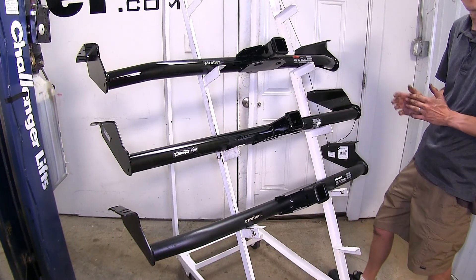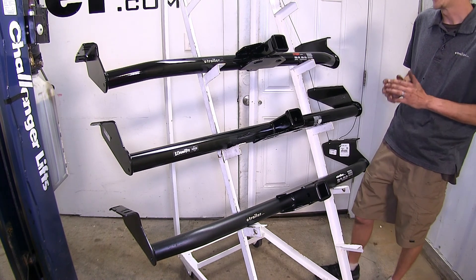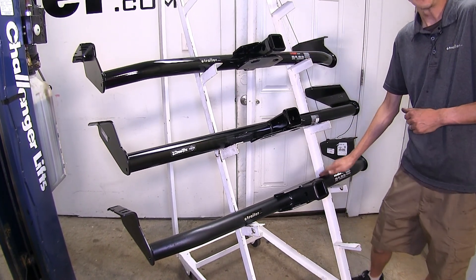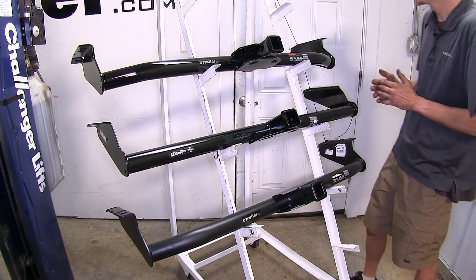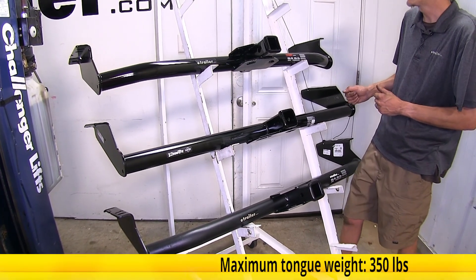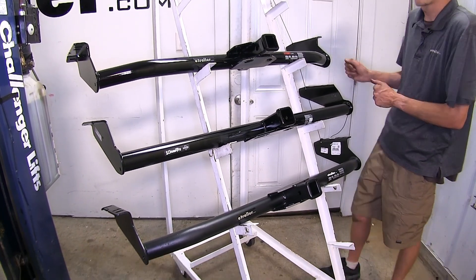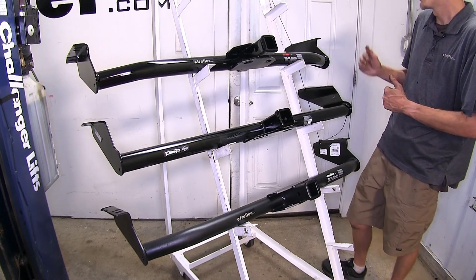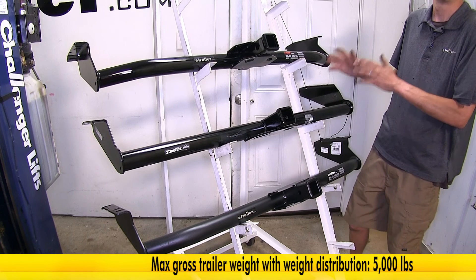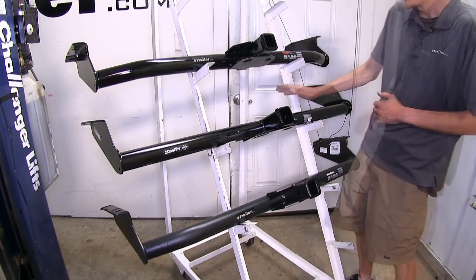The first biggest difference that we found between our three hitches is in regards to weight capacity. Both our Curt and our eTrailer hitch have identical weight capacities of 350 pound tongue weight rating and a 3,500 pound max gross trailer weight rating. Both of these do support the use of weight distribution with a 500 pound max tongue weight rating and a 5,000 pound max gross trailer weight rating when using that with your trailer.